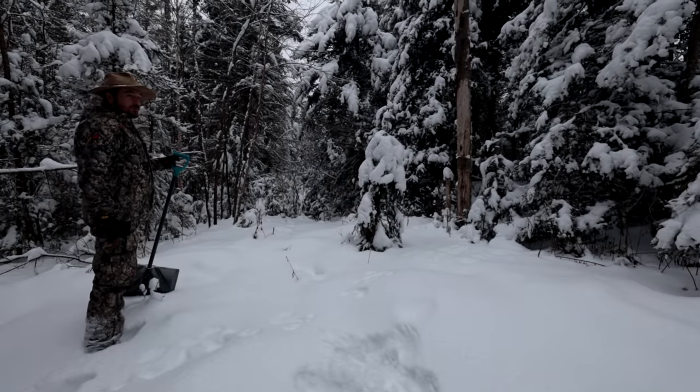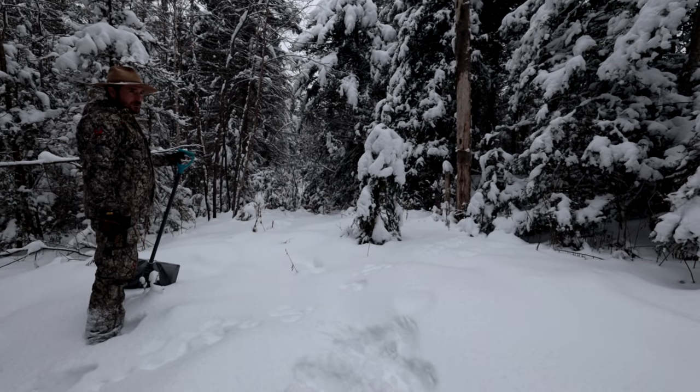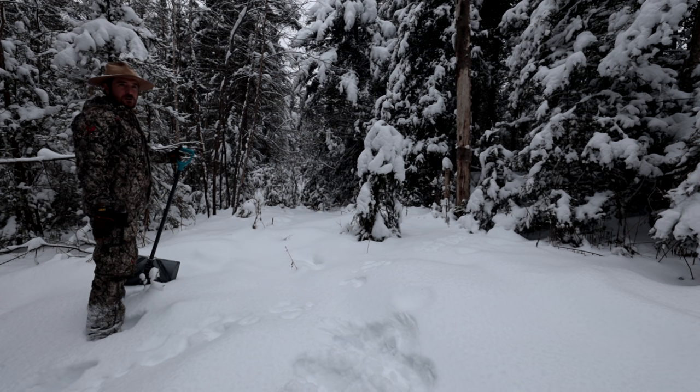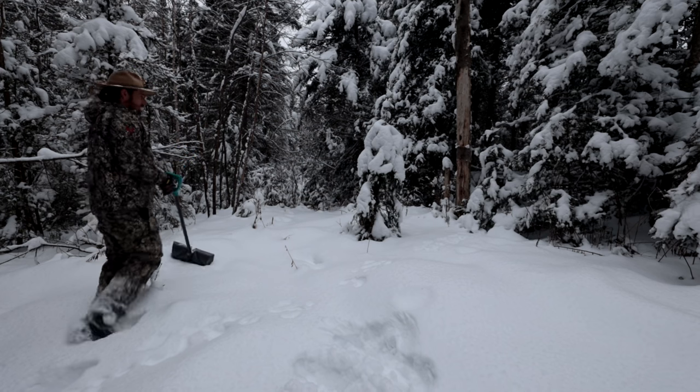We're going to make a hare pound as you've never seen it, and it is going to be best displayed via high-speed musical montage. There's going to be a lot of digging.